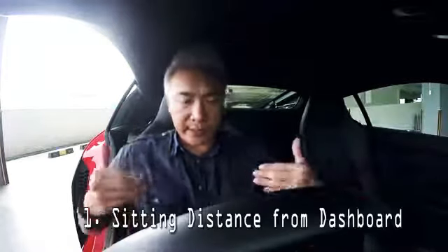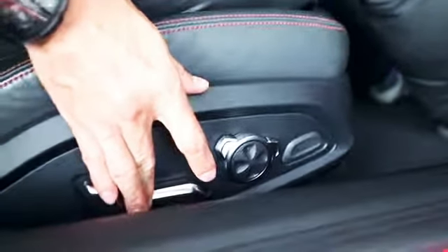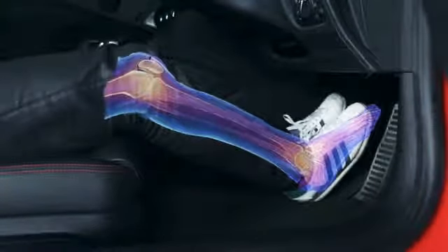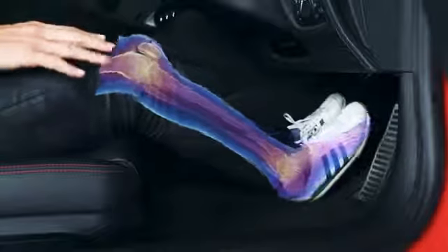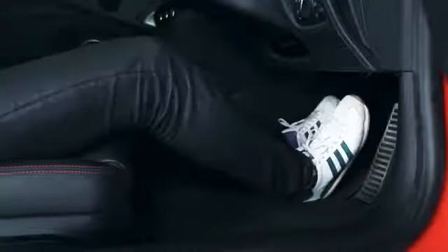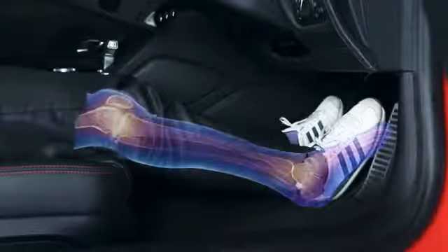When we talk about driving position, there are a few key things to consider. Number one: your sitting distance from the dashboard. The distance you are from the dashboard should be positioned such that the knees are slightly bent, even when depressing the brakes fully, because in the event of a frontal collision, bended knees would cushion the impact, thus saving your legs.